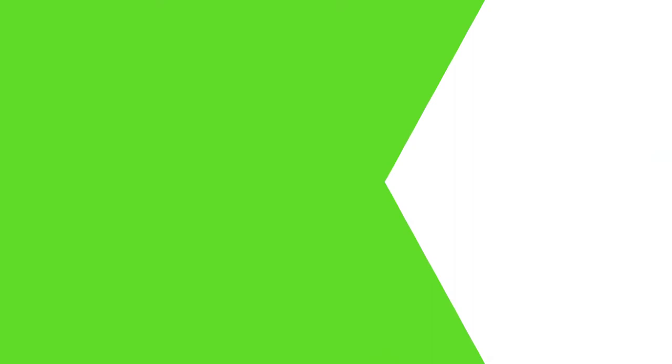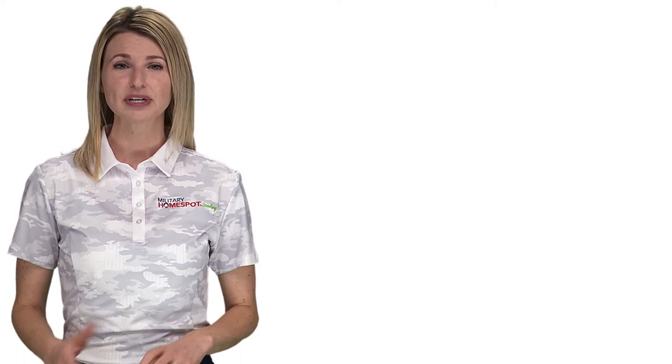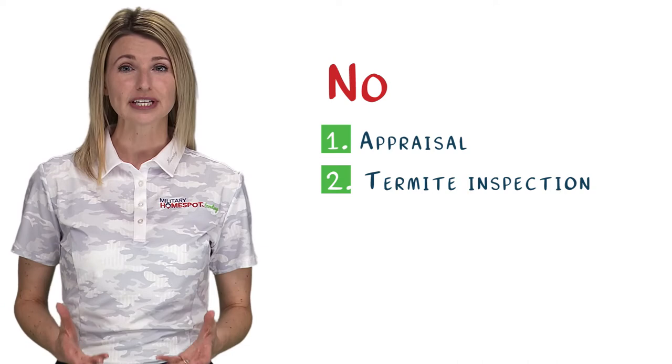The VA IRRRL option was created by the VA to allow veterans the ability to capitalize on lower interest rates available in the market that may not have been available at the time of purchasing the house. In order to use the VA IRRRL, you must currently be in a VA loan. The reason why the IRRRL is also commonly known as the Streamline is because there are no appraisal or termite inspection requirements, and generally the person refinancing doesn't have to re-qualify for the loan.